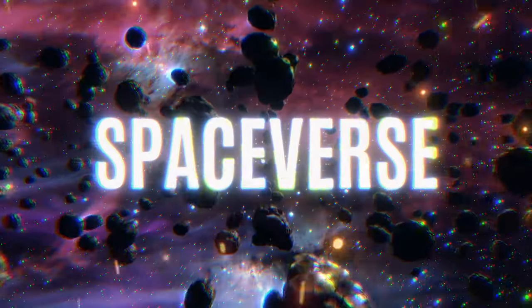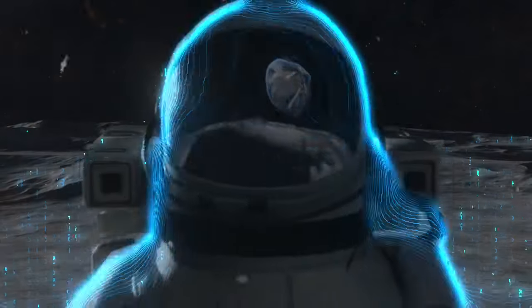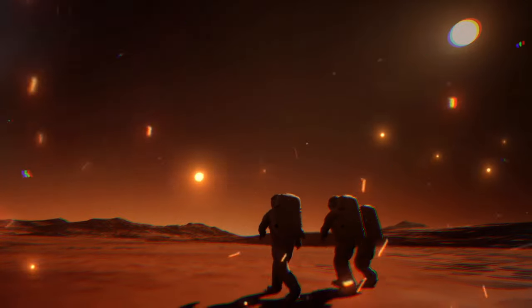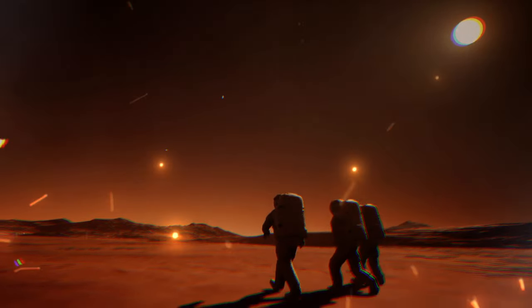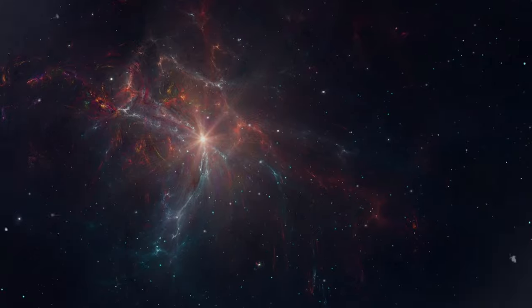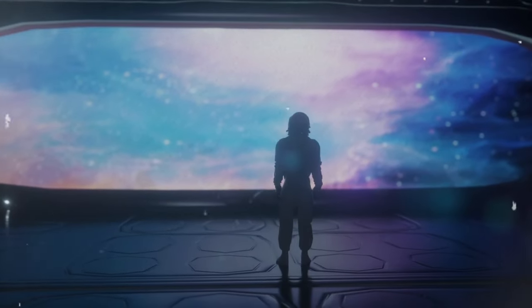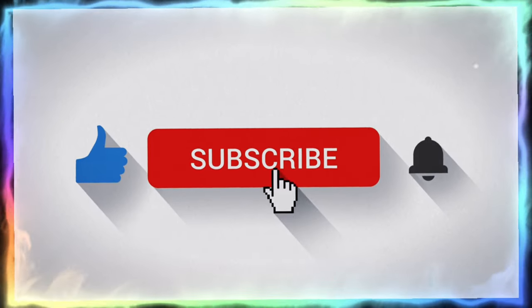Hello, everyone. Welcome to Spaceverse, where the mysteries of the cosmos unfold before your eyes. Our dedicated team of astronomers, astrophysicists, and space enthusiasts is here to take you on an exhilarating journey through the universe. From the enigmatic depths of black holes to the search for distant exoplanets and the thrilling adventures of space exploration, Spaceverse is your gateway to the awe-inspiring wonders of the cosmos. Join our community, hit that subscribe button, and let's explore the universe together.